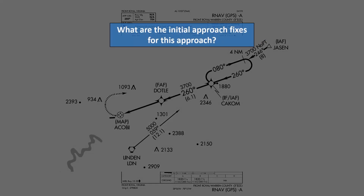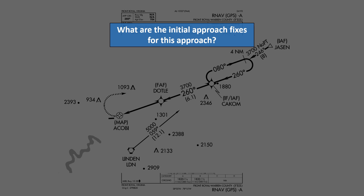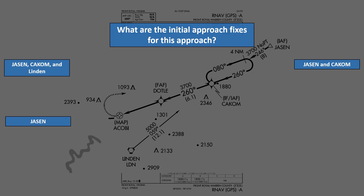Last question: what are the initial approach fixes for this approach? Jason, Cakem, and Linden? Jason and Cakem? Or Jason or Cakem?